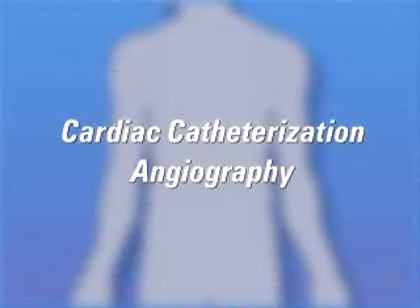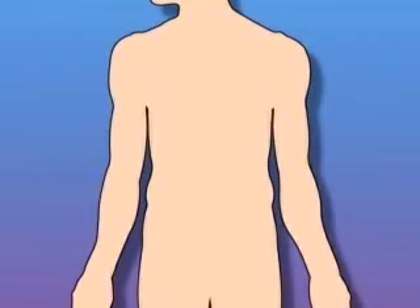Your doctor has recommended that you undergo a cardiac catheterization, but what does that actually mean?